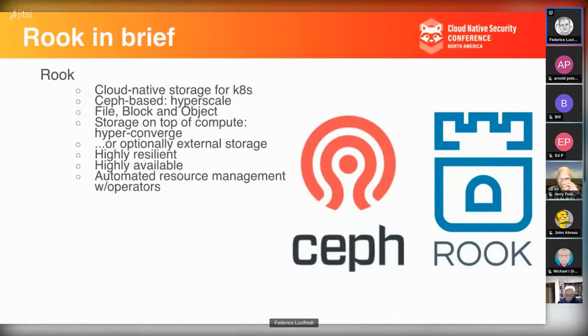Rook is a CNCF project designed to bring storage to Kubernetes. Kubernetes is a container platform — stateless natively — where containers spin up, do their job, store data somewhere like S3, then spin down and are destroyed. That's the ideal way to operate in Kubernetes, which is very different from OpenStack where even a temporary virtual machine needs to have storage.